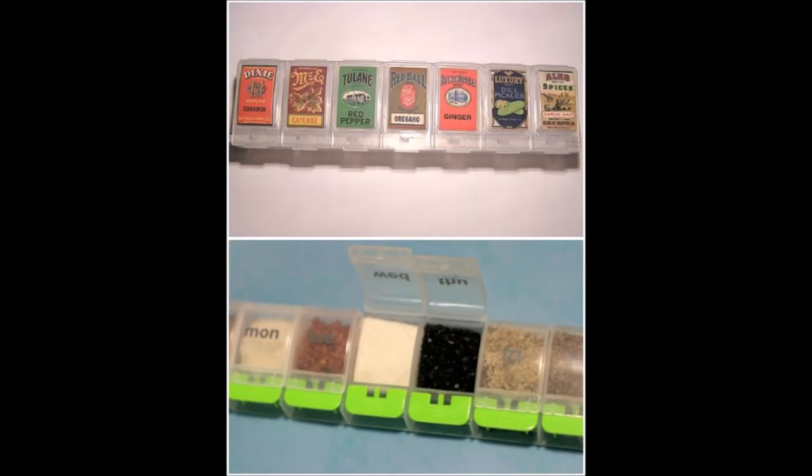3. Portable Spice Kit Organizer. You can make a take-along portable spice kit with a very inexpensive pill carrier.